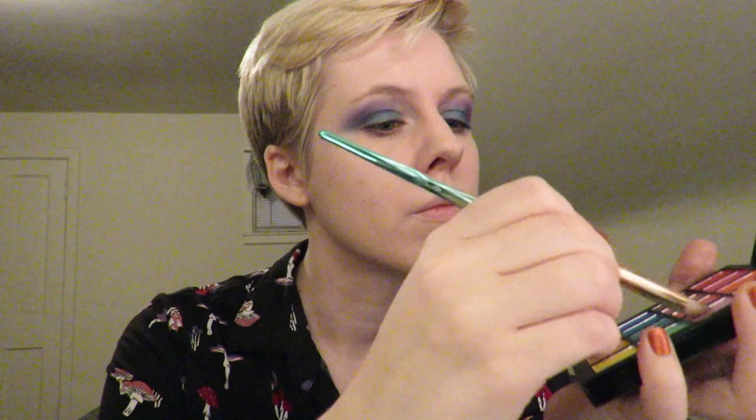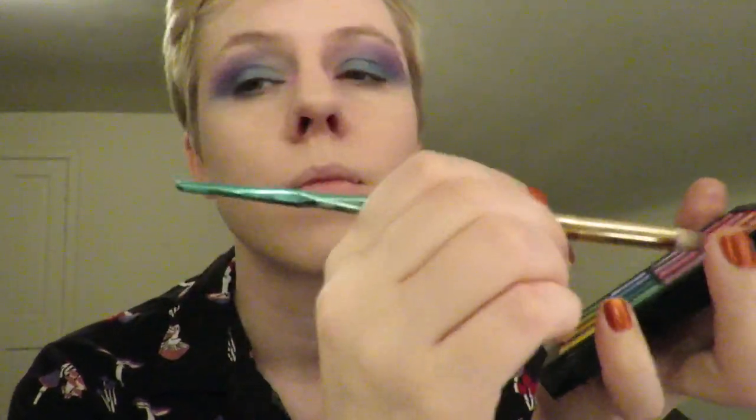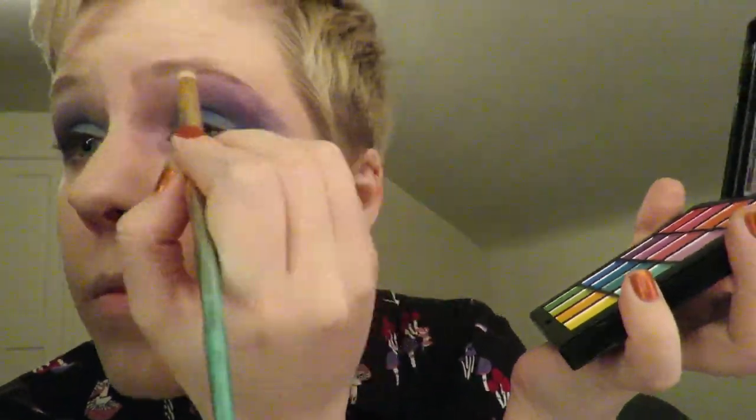When applying eye makeup it's important to take your time. Remember the old saying: the eye is the window to the soul, the doorway to the brain, and the front porch to the nose.